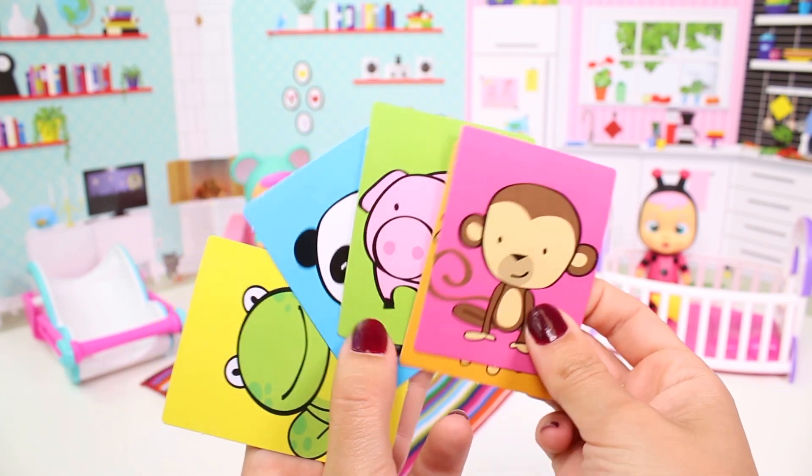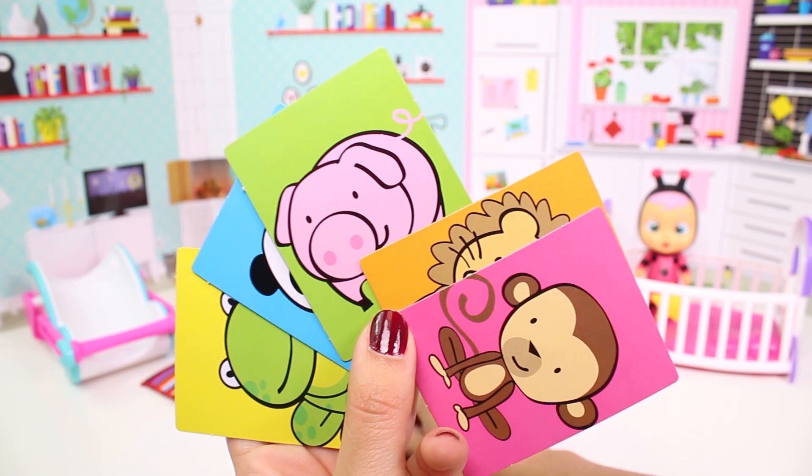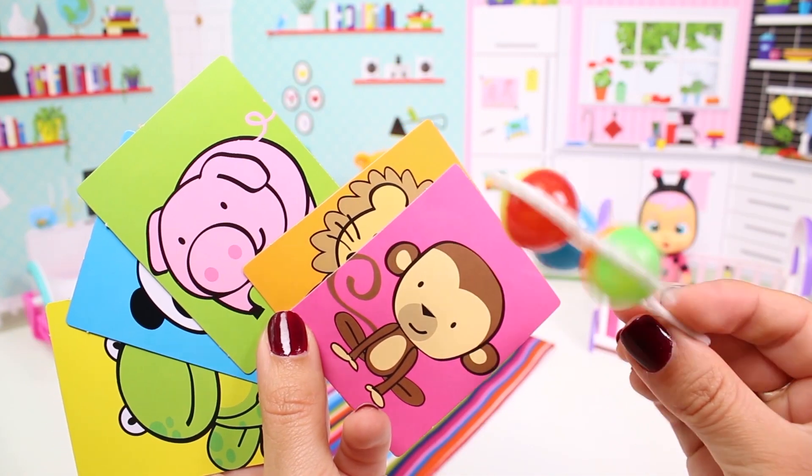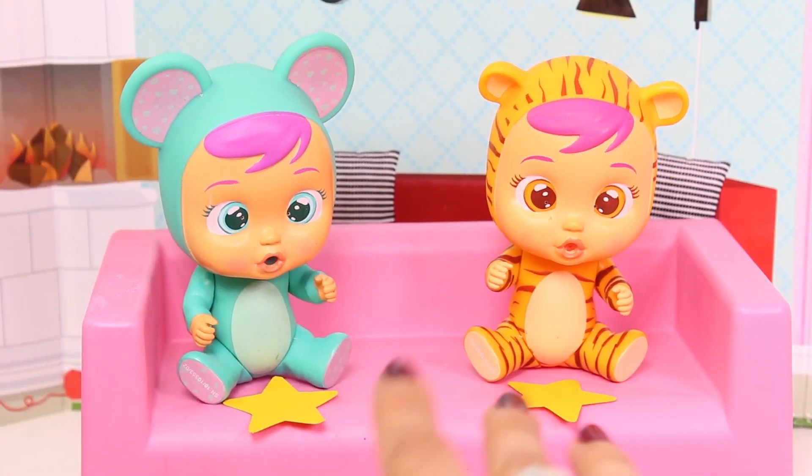I love playing guessing games! Oh, we also have a rattle! What do you rather play with? Let's play the guessing game! Okay, let's get started then!